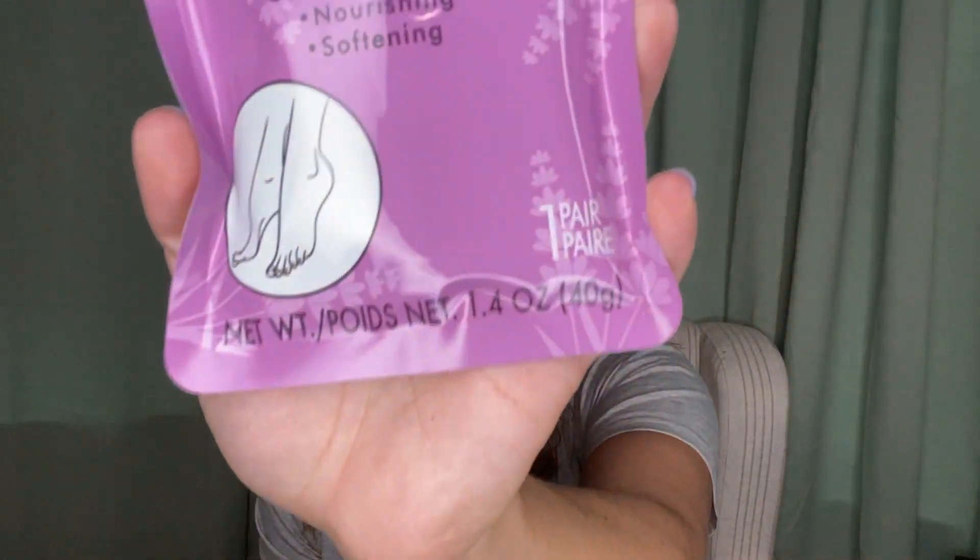I picked up this foot mask by April Bath and Shower — ultra moisturizing, nourishing and softening, one pair. If you guys are following me on Instagram, I tend to use this stuff and let you know in my stories what I thought, so be sure to follow me there.